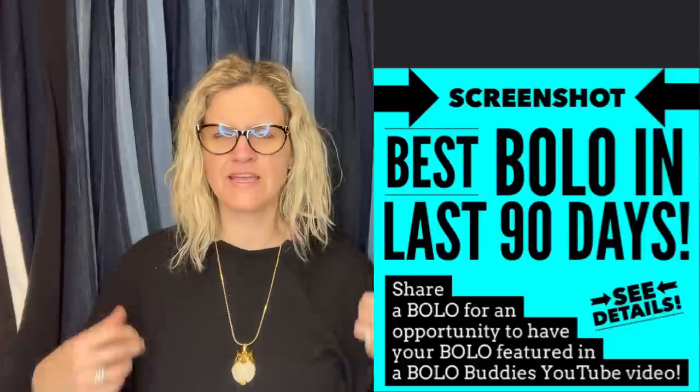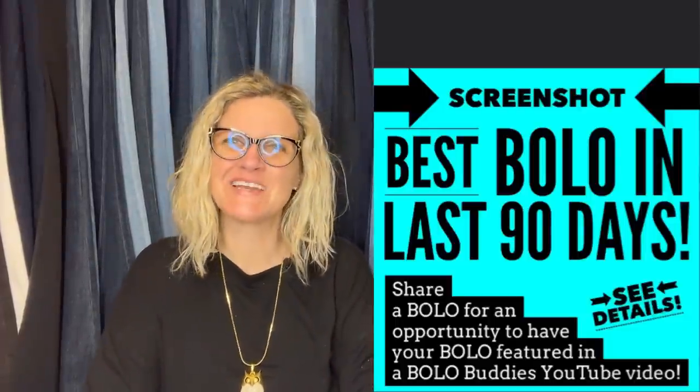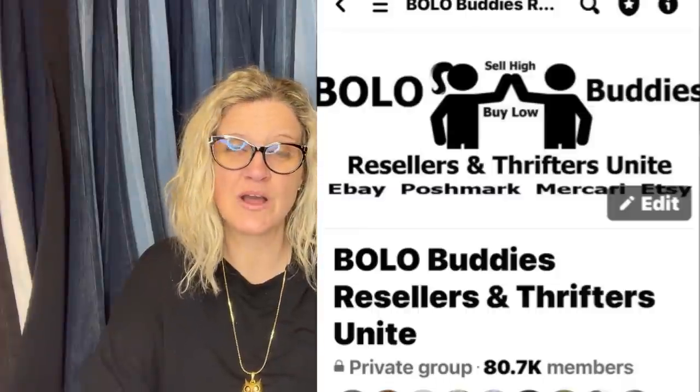Hey Bully Buddies, thanks for watching. In this video, we're gonna talk about big money bolos — items to be on the lookout for, items you can hopefully buy low and sell for a profit. I'm gonna tell you where they got it, what they paid for it, and what it sold for. These bolos come from my Bully Buddies Facebook group and my YouTube channel members. Be sure to check the description for a link to my Facebook group and also a link to the YouTube Bully Buddies members' channels and eBay stores.